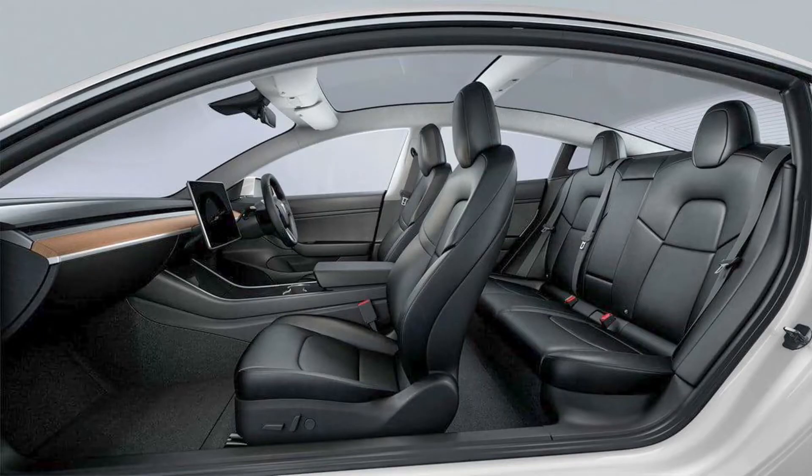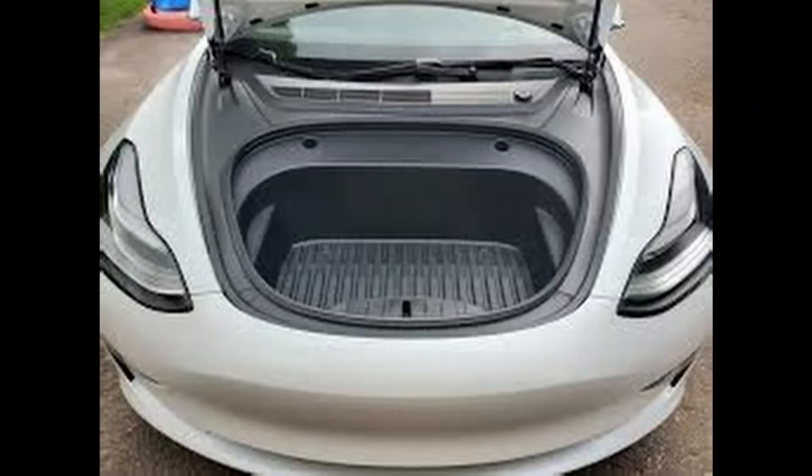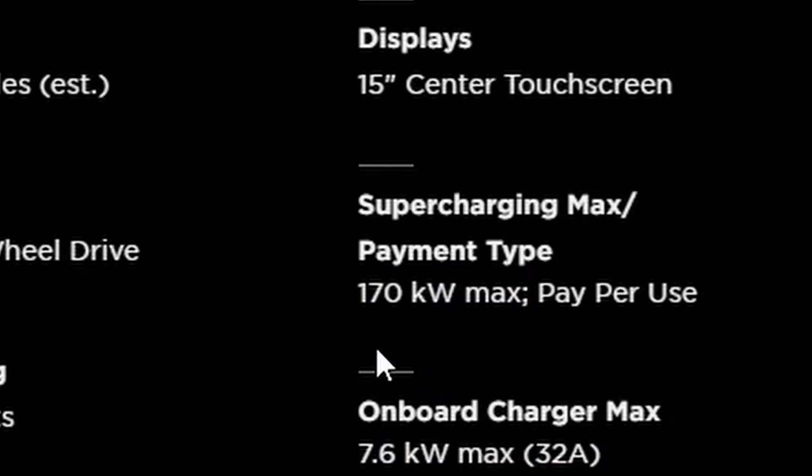The Standard Range Plus still has the five seats, the glass roof, the 15-inch display, front trunk, rear trunk, same chrome trim or chrome delete if it's a 2021, same sentry mode, autopilot cameras, and full self-driving capability with purchase, as well as over-the-air updates. So they do share a lot in common. The Standard Range Plus also charges a little bit slower on Level 2 at 7.6 kilowatts/32 amps and at 170 kilowatts at the Supercharger.